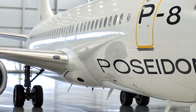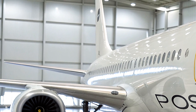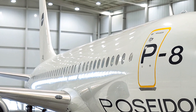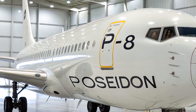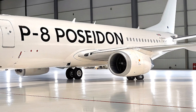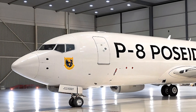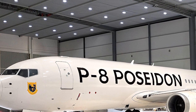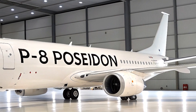Boeing won the contract in 2004 to build this multi-mission marvel, basing it on the reliable 737-800 airframe to cut costs and leverage commercial parts. The first flight happened in 2009, and by 2013 it was operational with the Navy. Today, over 155 P-8s have been delivered globally, logging more than 660,000 flight hours without a single major mishap. The 2026 variants incorporate the latest Increment 3 Block 2 upgrades — advanced software for better sensor fusion, enhanced cyber defenses, and seamless integration with unmanned drones like the MQ-4C Triton. These aircraft are designed for 25 years of service, up to 25,000 flight hours each, even in harsh icing conditions over polar routes.